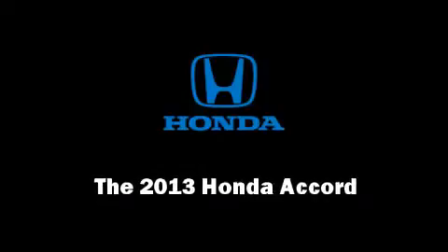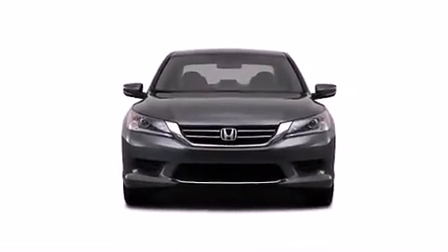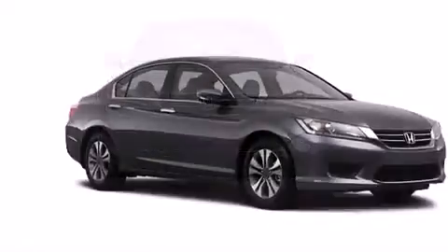You're going to love the 2013 Honda Accord. This four-door, five-passenger sedan is ready to drive off the showroom floor.